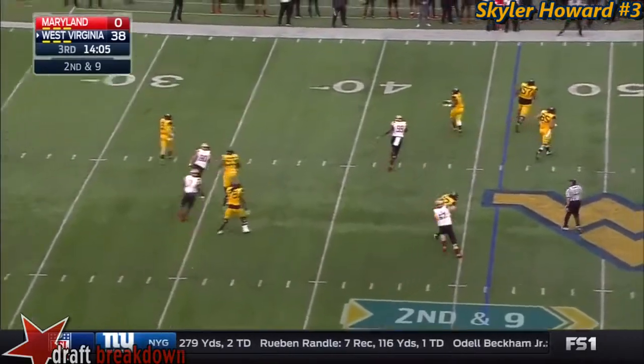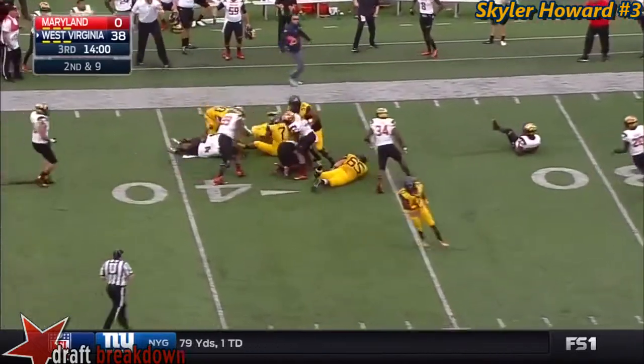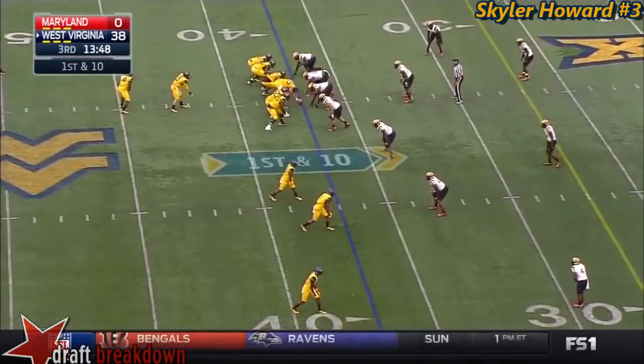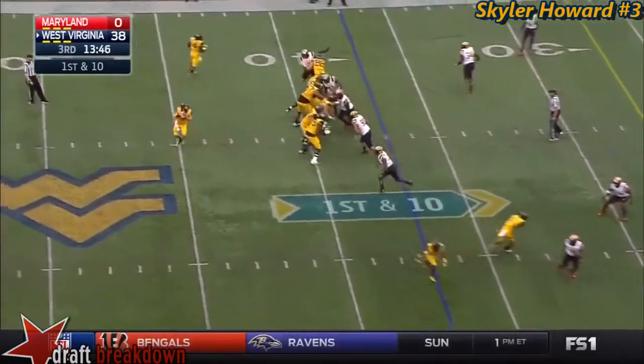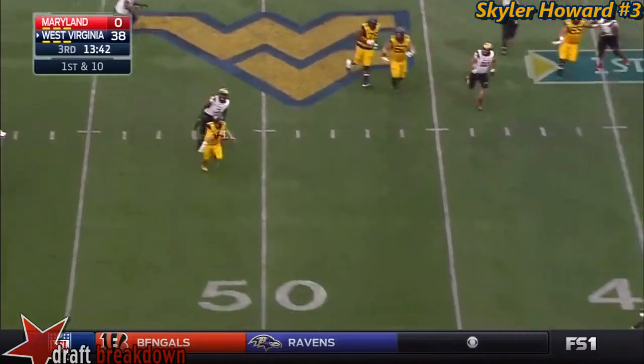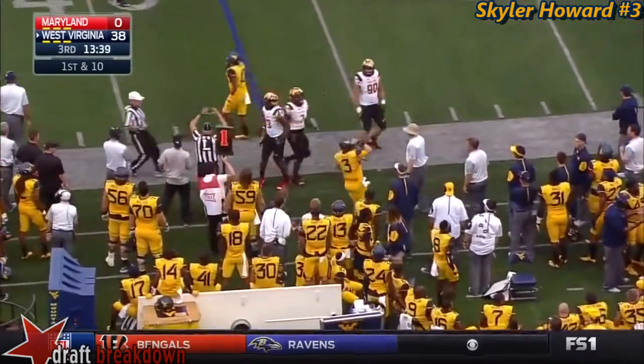Howard down in the pocket, throws to Shell — Shell's got some blockers. Russell Shell looks like he may have fumbled it, and especially for your running backs, ball security. Smallwood splits out — Howard escapes the pressure and he will just run out of bounds.